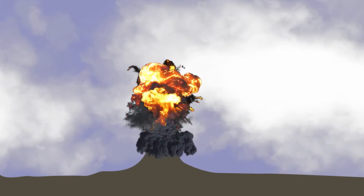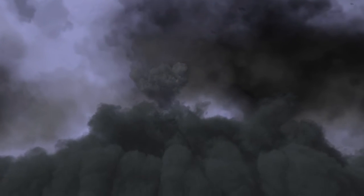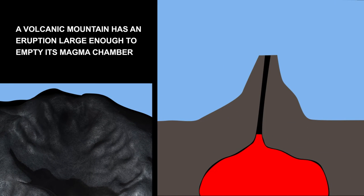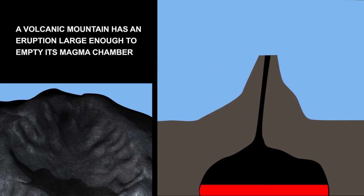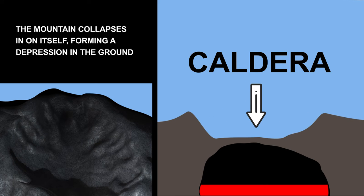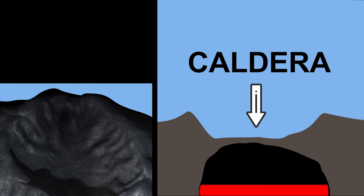A supervolcano's eruption deposits more than 1,000 cubic kilometers of material, thousands of times more than a regular volcano. Some of the most dangerous supervolcanoes occur as calderas. A caldera is formed when a volcanic mountain has an eruption large enough to empty its magma chamber. With the magma chamber no longer able to support the volcano's weight, the mountain collapses in on itself, forming a depression in the ground above.